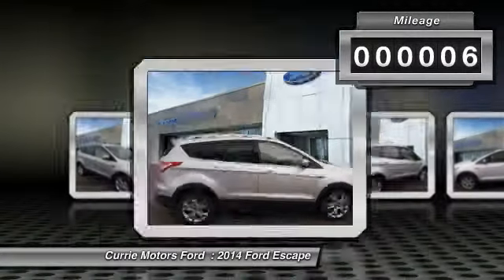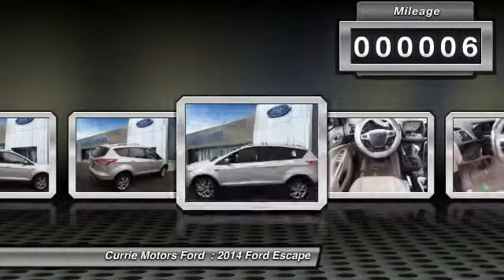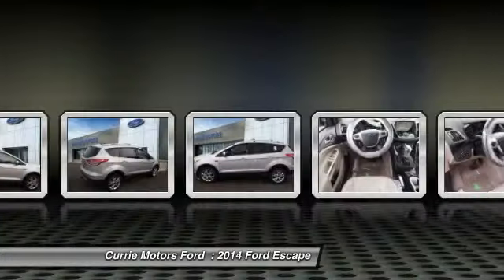This vehicle has less than 100 miles. Here are some of this vehicle's great options: power driver seat,